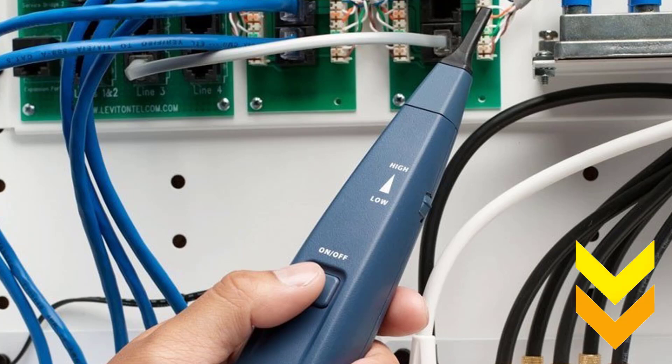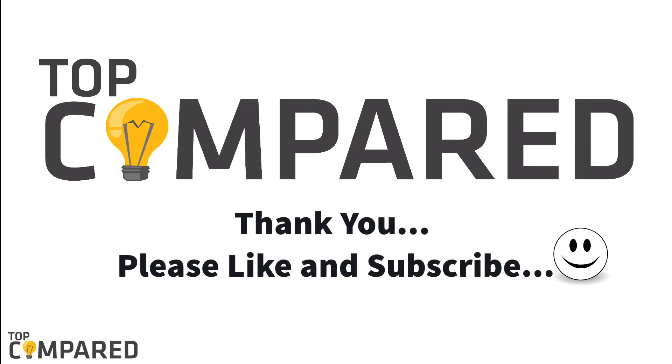I have attached all the product links in the description box below. Please drop your comments in the comment box. If you like the video, do not forget to give a like, and do not forget to click on the subscribe button to get regular videos from us. Thank you.